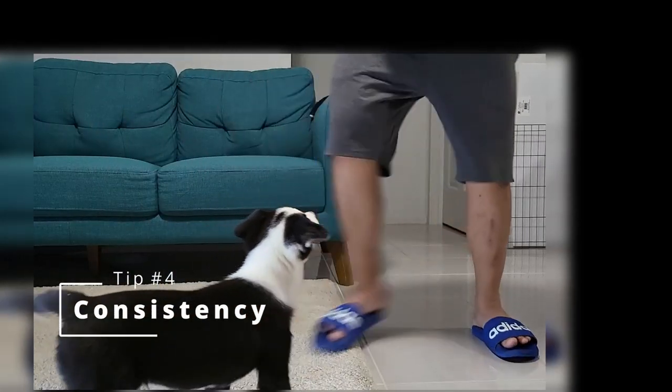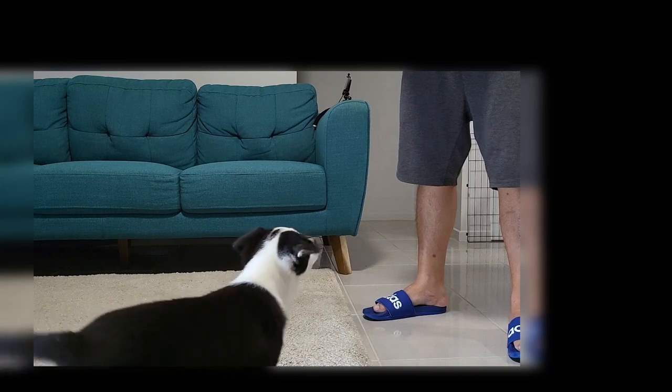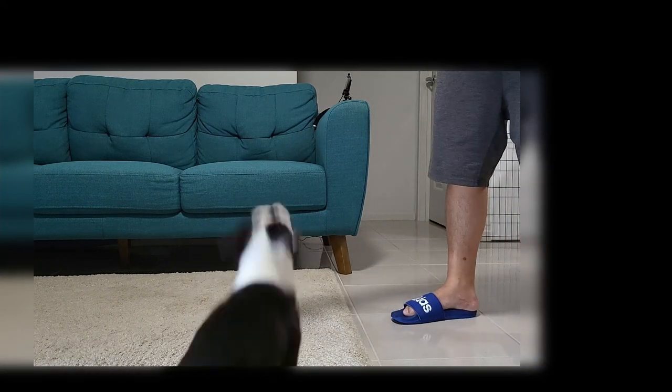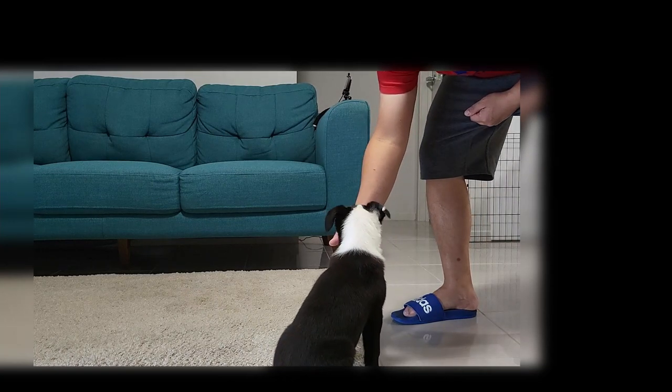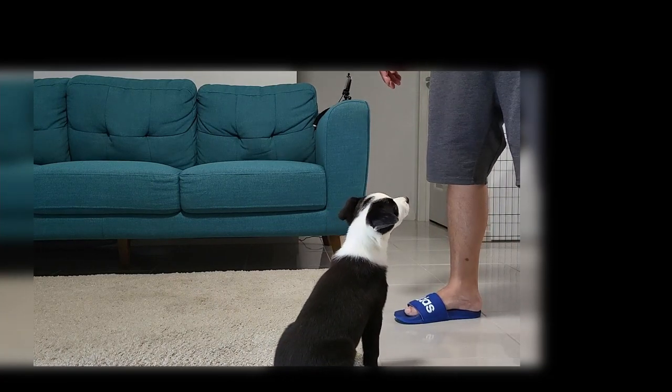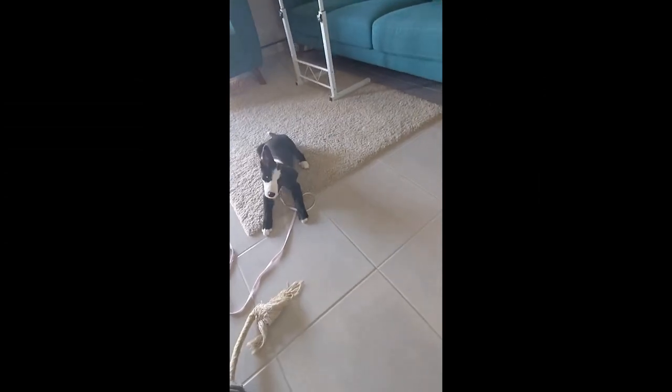Tip number four: consistency. Dogs thrive on routine and predictability, so make sure you're consistent with your commands, training, and rules. Use a firm but fair tone when correcting behavior and reward your pup consistently for good behavior. Ensure that everyone in your family follows the same rules to avoid confusion for your pup.